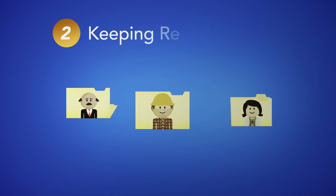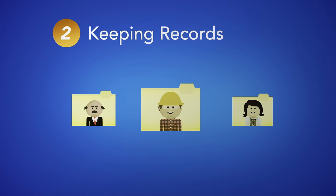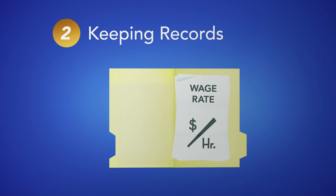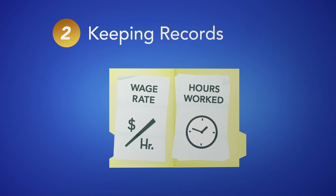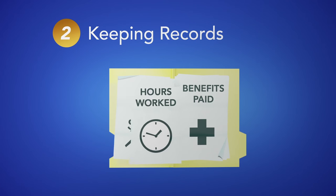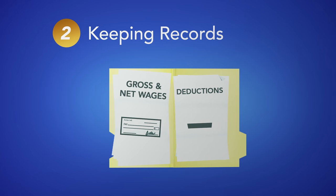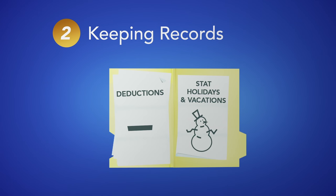2. Keeping records. Records must be kept for every employee and retained for two years after employment ends. These must include wage rate, all hours worked regardless of how the employee is paid, benefits paid, gross and net wages, deductions, and any stat holidays and vacations taken.